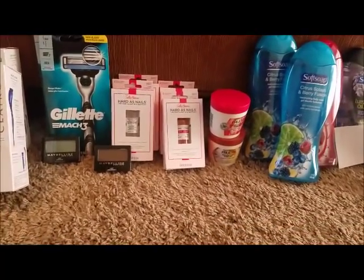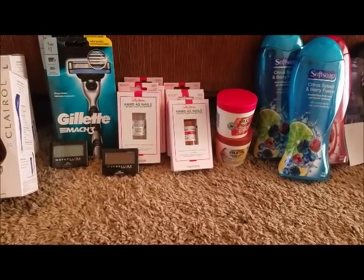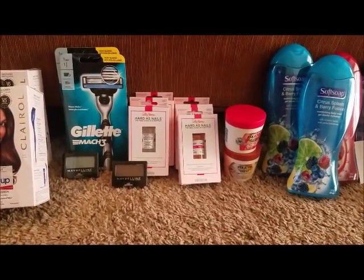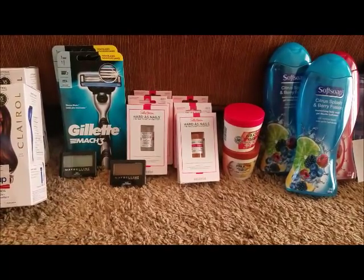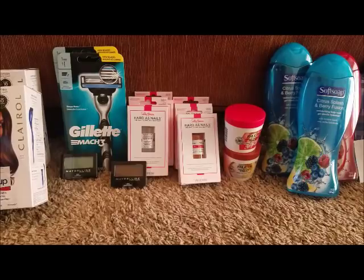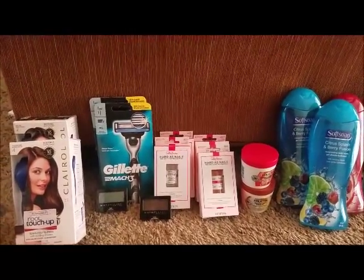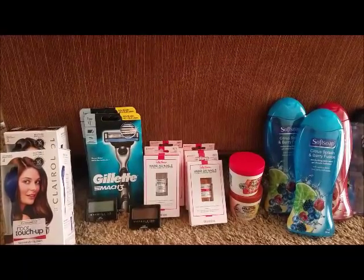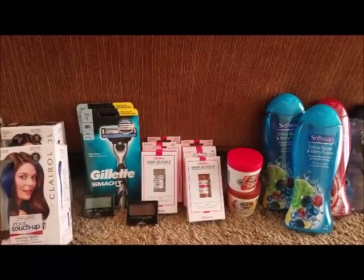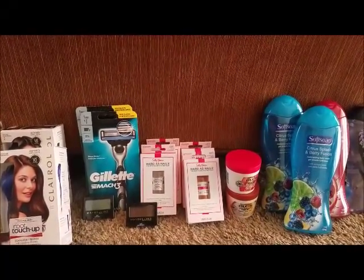I think I hit everything — I feel like I went through it so fast. My total before coupons and CRTs was $95.25. After CRTs and coupons my total was $40.90. I gave them $40 in ECBs.